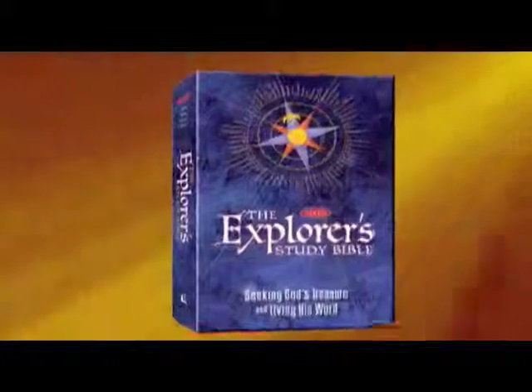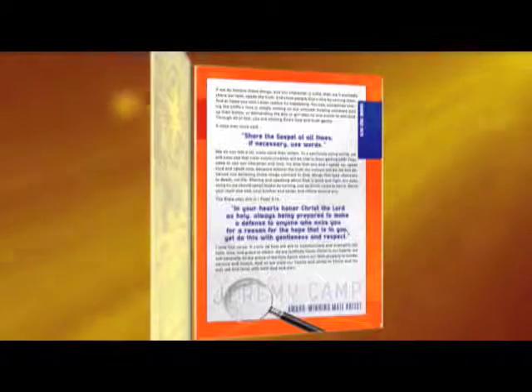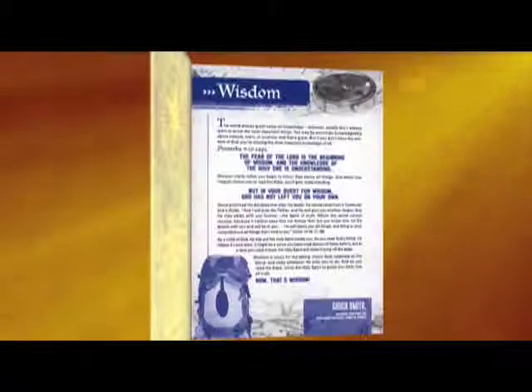So we were thrilled to find the new Explorer Study Bible. It's a full New King James Bible designed just for kids aged 8 to 12. And what wonderful treasures they're finding in these 1,400 pages.